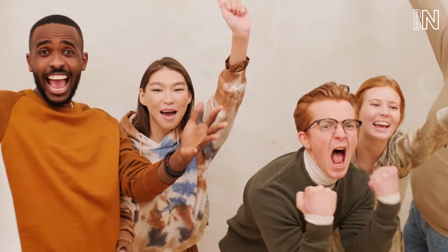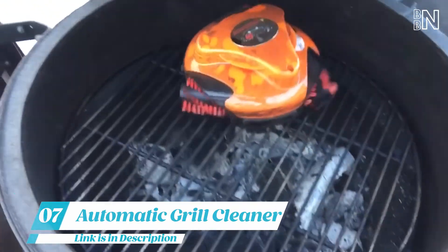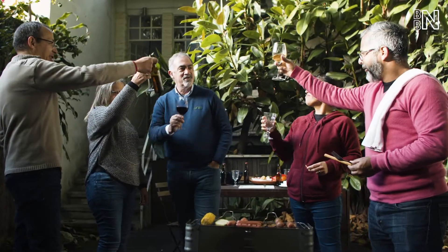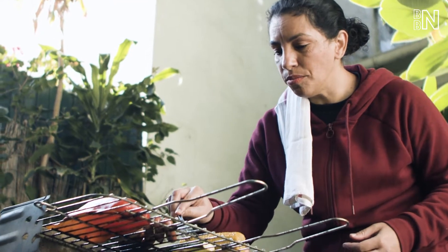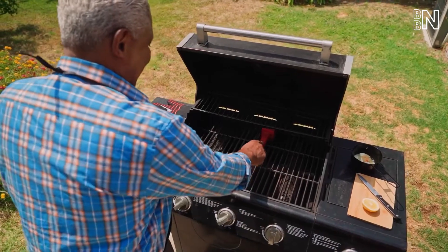Number 7: An Automatic Grill Cleaner. Once the BBQ party is over and everyone's gone home, you're left with the aftermath — the not-so-fun part of grilling. Have you guessed it yet? Yup, we're talking about grill cleaning.